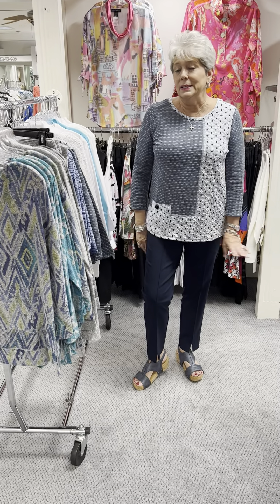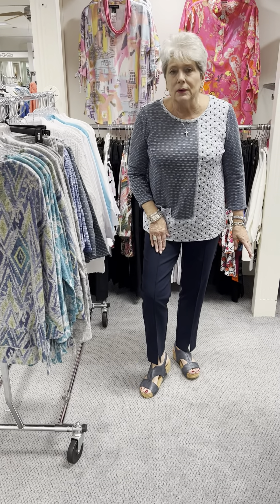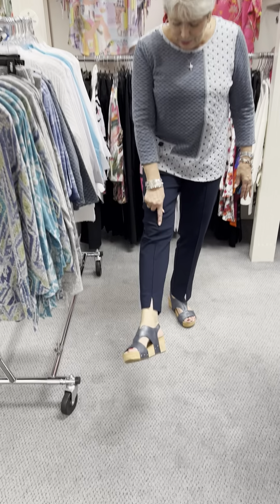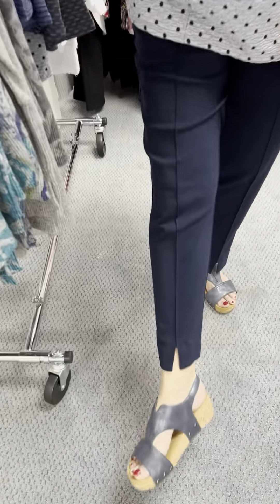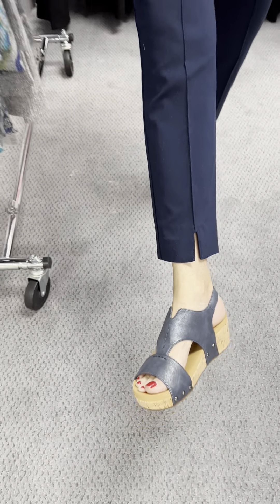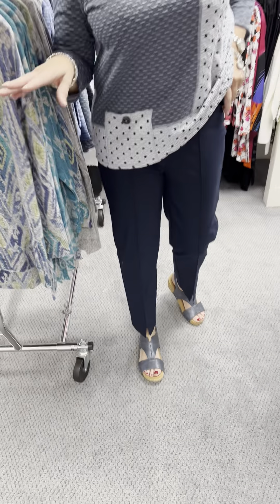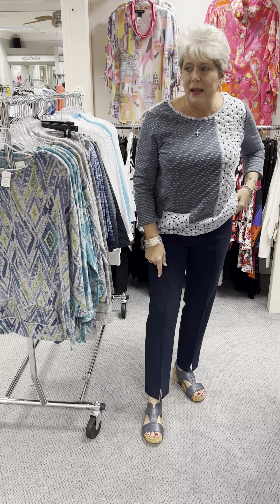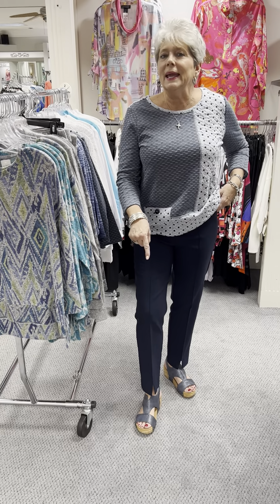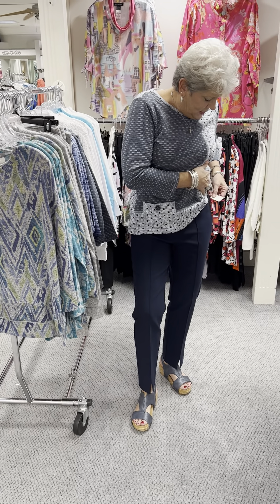I paired it with our basic Thin Her pant, which has a pin tuck down the front with a little bit of a slit. These are some that we keep just like our Slim Sation pants, and they do have a tummy panel just like the Slim Sation. This pant I have in navy, black, and khaki. They are priced at $79 and I have on my true size in these.